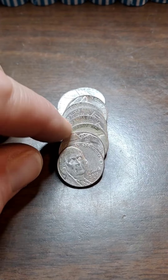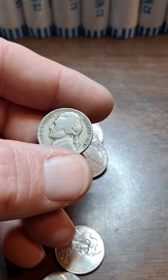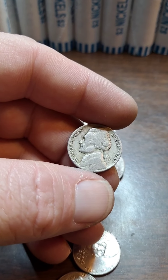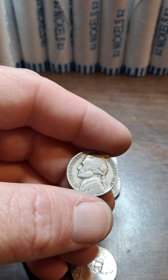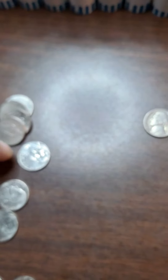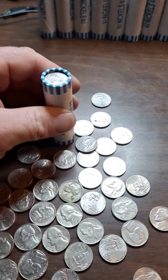Row 29 — I came across this 1947. We already have the 47P. Hopefully this is the 47D, with only 37.8 million of them minted. It's not a key date or semi-key date, but with that low of mintage it's probably going to be a harder one to find. Maybe it'll be the S. Let's see... it's the P. Well, we tried. That was it for Row 29.